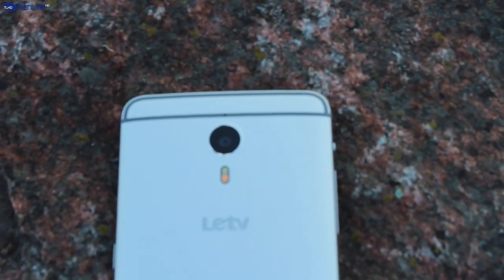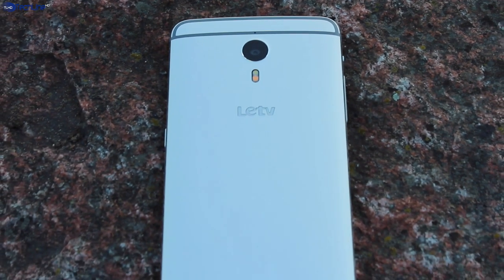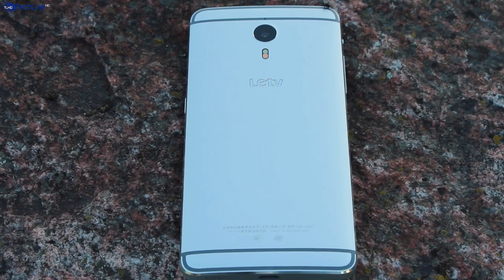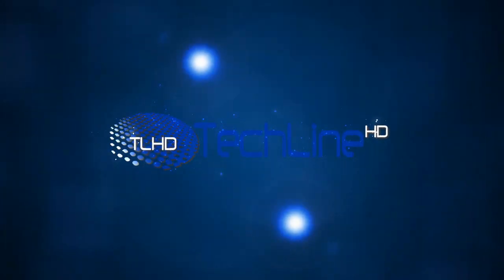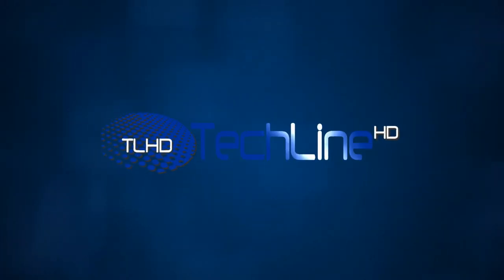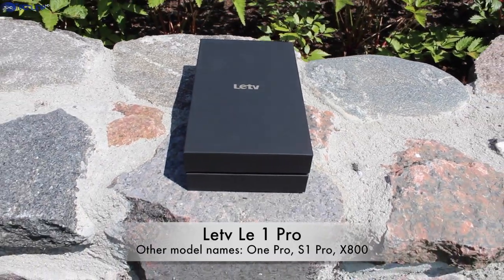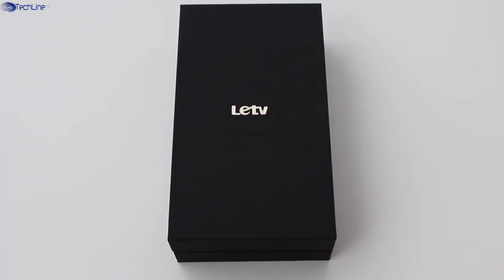Hi, this is Linus and you're watching TechLineHD. In this episode we are looking at what is definitely one of the best smartphones on the market today, but you've never heard of it. I'm talking about the LeTV Le1 Pro smartphone, which is not the most popular model in the West, but I'm so confident that it is a superb smartphone for a lot of reasons.